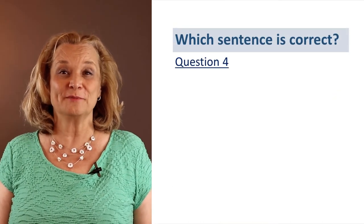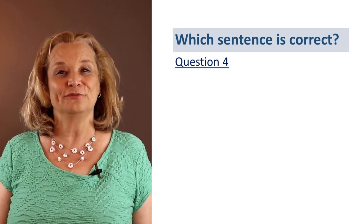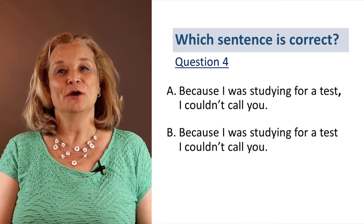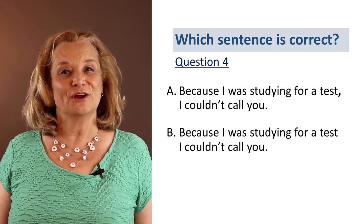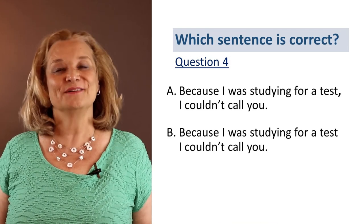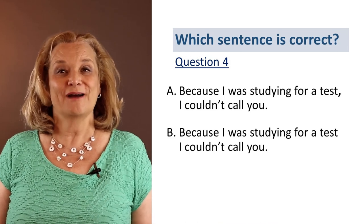I will give you a few more examples in just a minute, but first look at question number four. This time, we change the order of the same sentence: 'Because I was studying for a test, I couldn't call you.' Do we need a comma here? What do you think? Is it A or is it B? It's A — yes, we do need a comma.